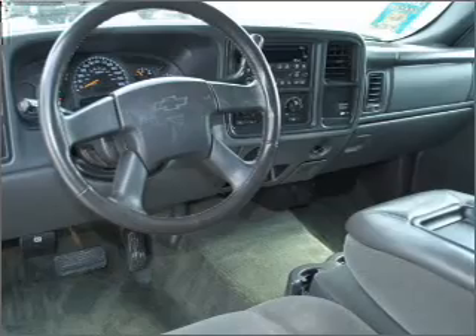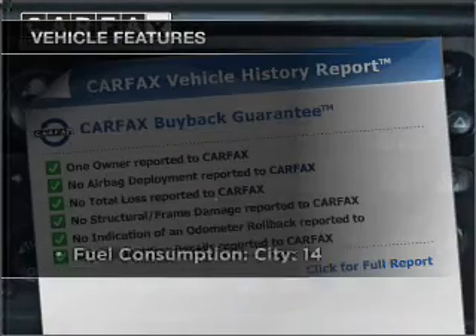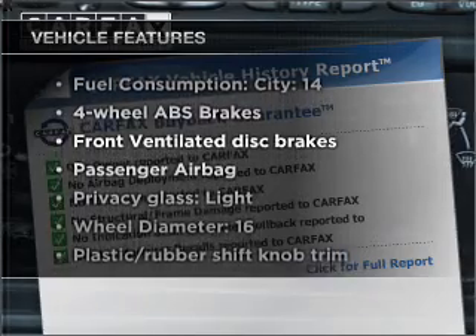Enjoy the comfort of dual temperature controls. Carfax has offered to provide you with peace of mind. Plus, enjoy these notable features that are included in this vehicle.